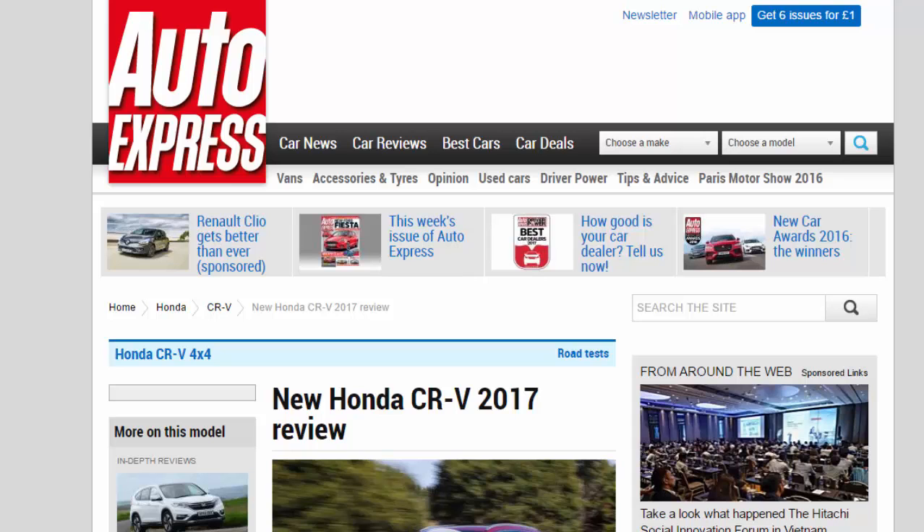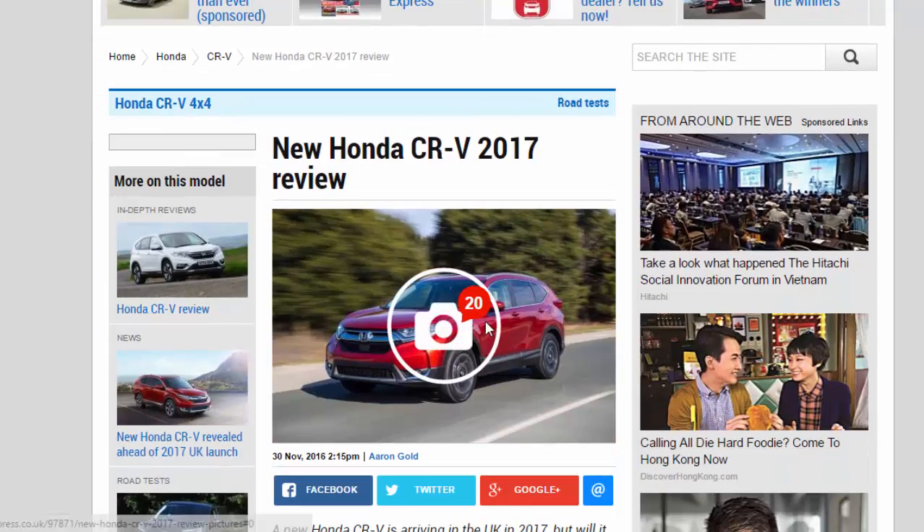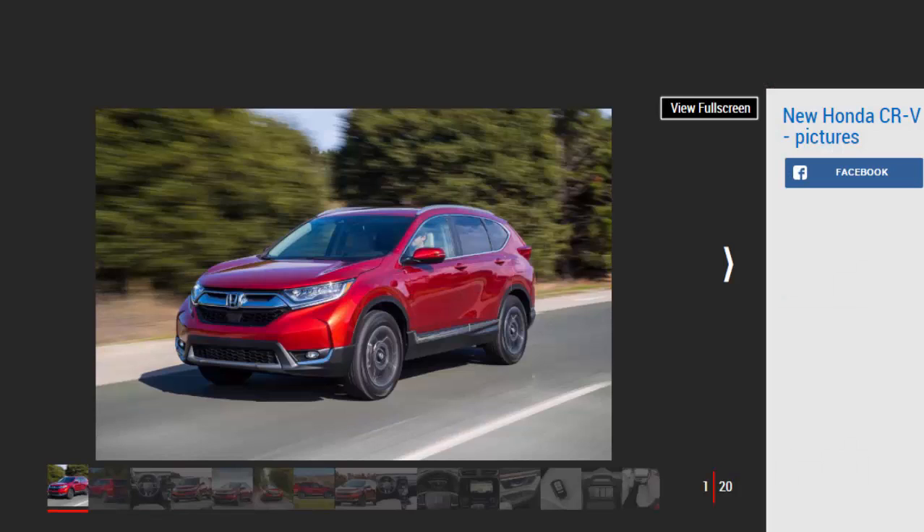New Honda CR-V 2017 Review. A new Honda CR-V is arriving in the UK in 2017, but will it be an improvement over its predecessor? We find out with an early drive.